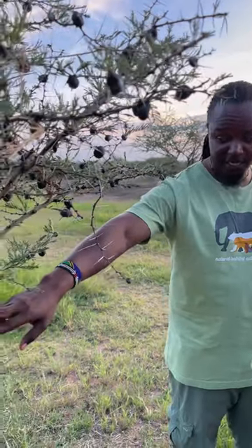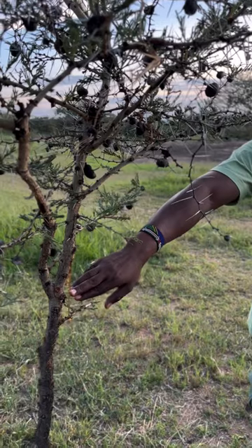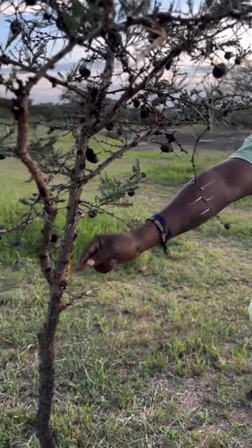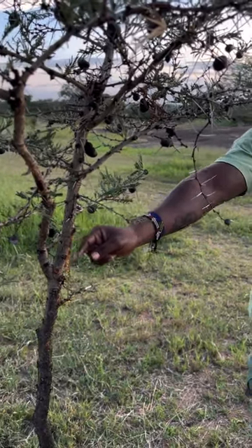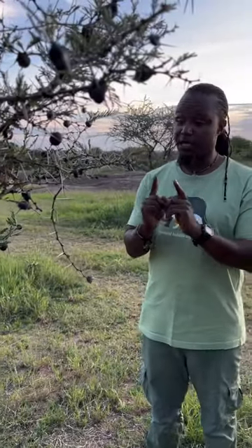They go on the base and bite the base of the tree, and the tree will then produce this kind of sap and they eat on this. The tree is giving the ants home and food.